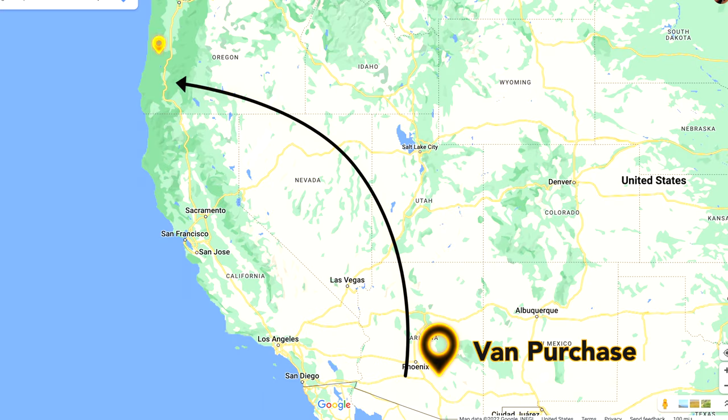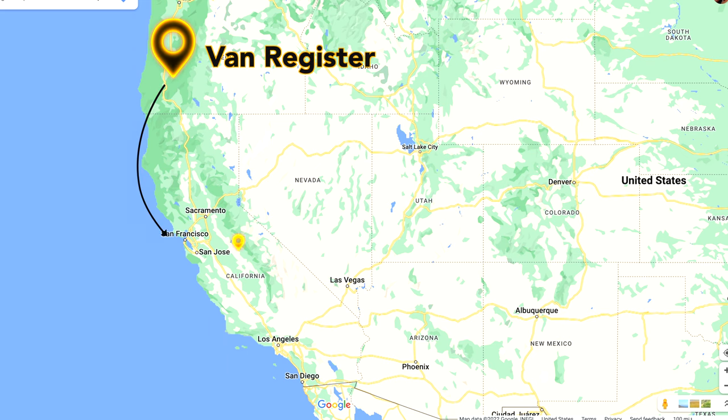We bought our van in Arizona because we got a really good deal at a dealership there. Then we registered the van in Oregon because I'm from Oregon. And now we're in California because we're building the van there — that's where we have the space and the tools to do the conversion. Not only were we able to get it done, but we were able to do everything from California while we were building the van.